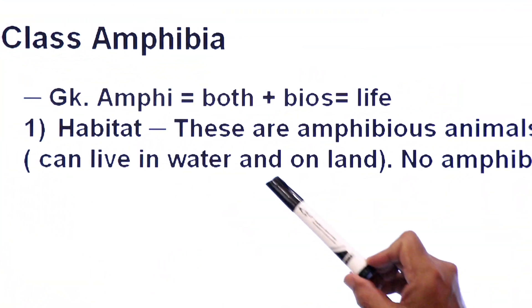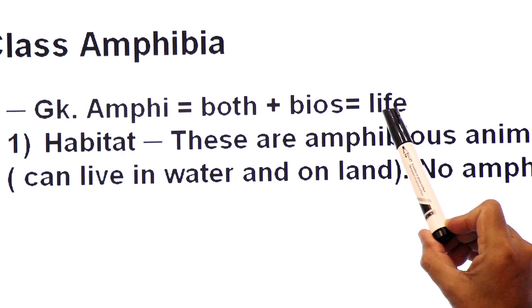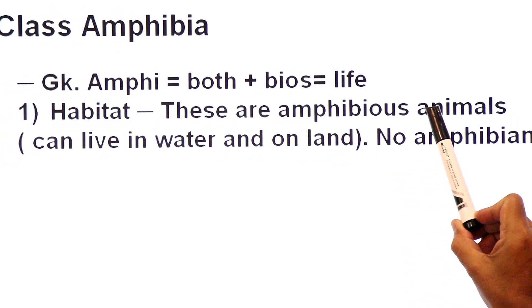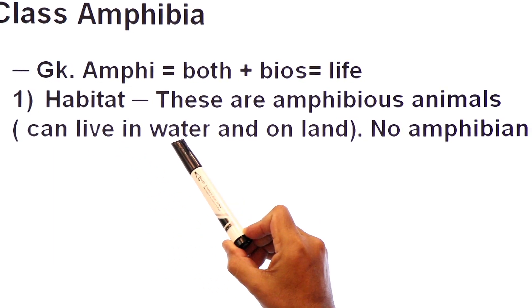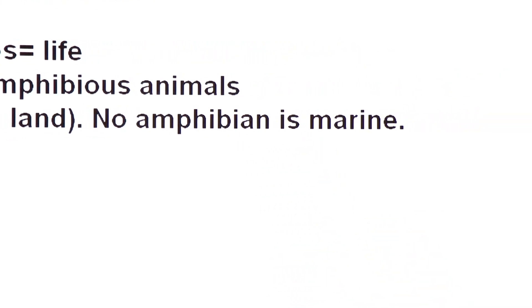Amphibia has Greek origin: amphi means both, bios means life. These are amphibious animals — one stage is spent in water and the second stage on land. They can live in water in the first stage of their life and come on land in the second stage.